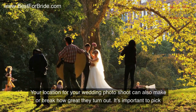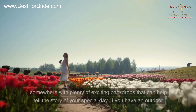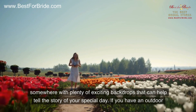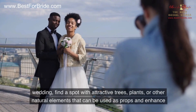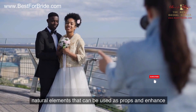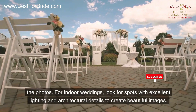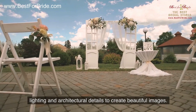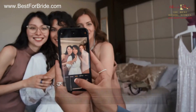Number three: location. Your location for your wedding photo shoot can also make or break how great they turn out. It's important to pick somewhere with plenty of exciting backdrops that can help tell the story of your special day. If you have an outdoor wedding, find a spot with attractive trees, plants, or other natural elements that can be used as props and enhance the photos. For indoor weddings, look for spots with excellent lighting and architectural details to create beautiful images.